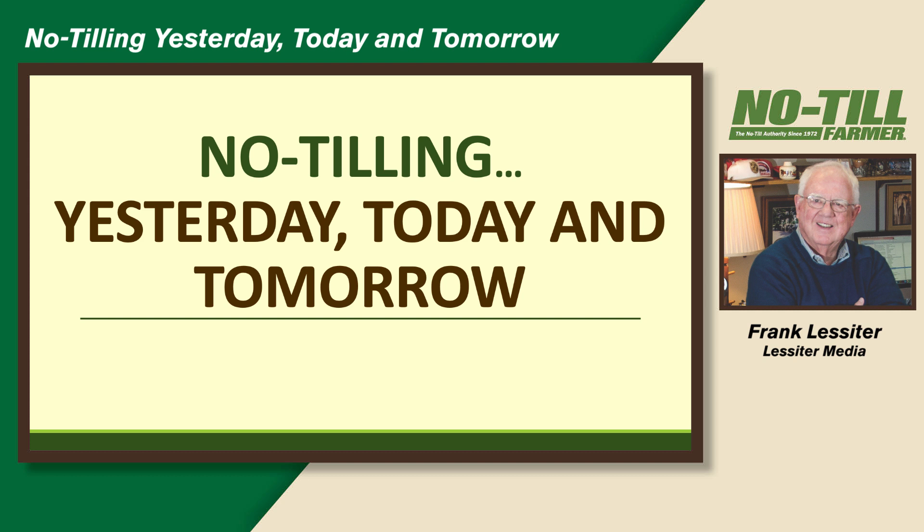It's a pleasure to be here and see the number of people that I know. I want to tell you right up front, you're not going to learn anything today from me that you can take home and do this spring. I'm going to talk a little about where no-till is and cover crops. If you're in no-till and cover crops, you're one of the real innovators in agriculture in this country and are doing well.